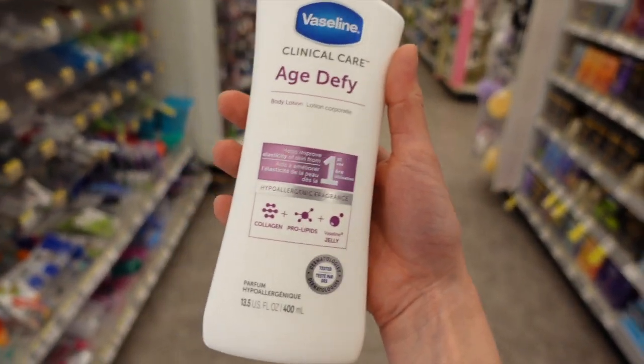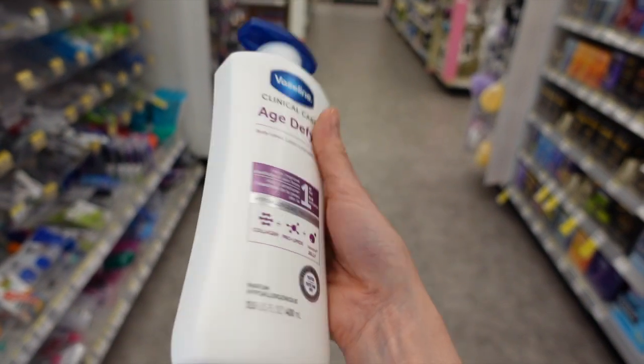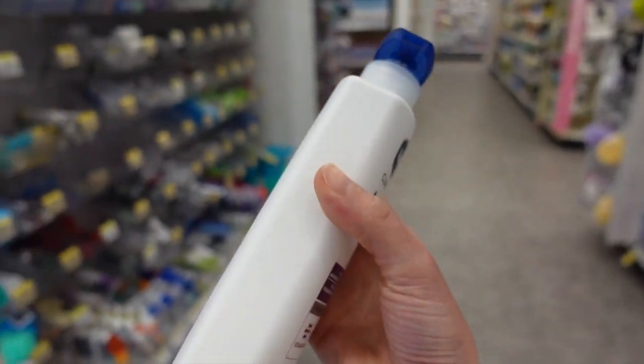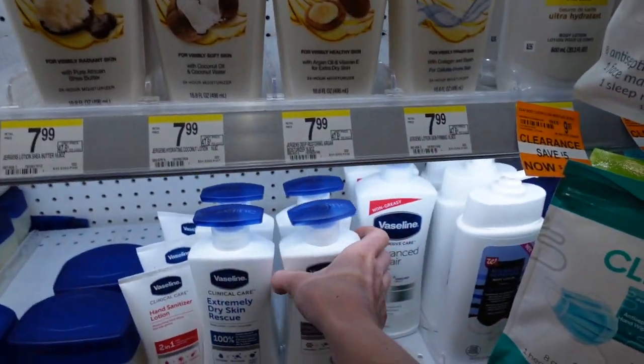How is Vaseline defying age? It has collagen and prolipids — hypoallergenic, fragrance free. Vaseline has some seriously good body moisturizers. This one here has fragrance in it though. Vaseline scented moisturizers, I have to admit, tend to have a nice smell to them, kind of like Jergens.